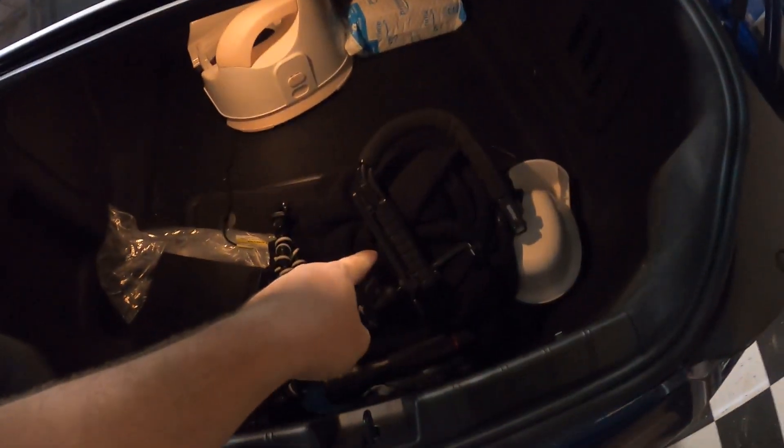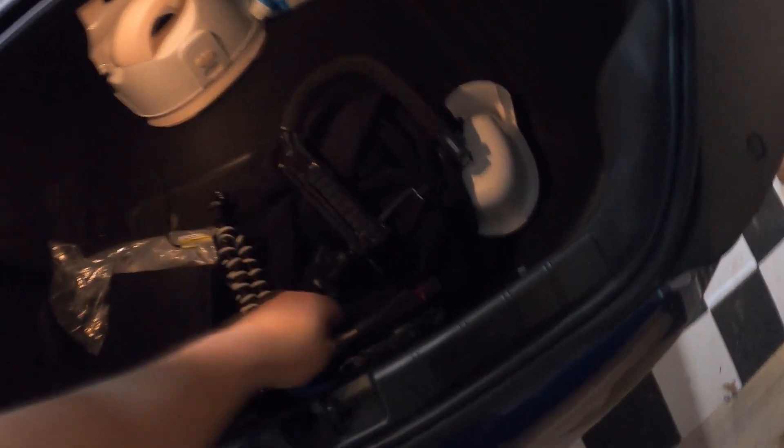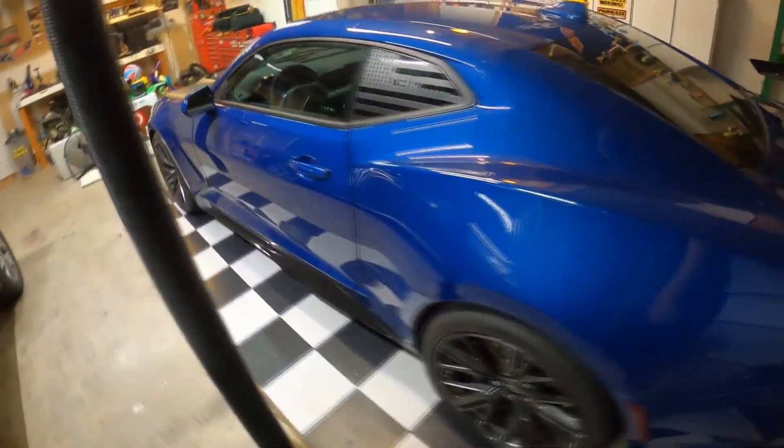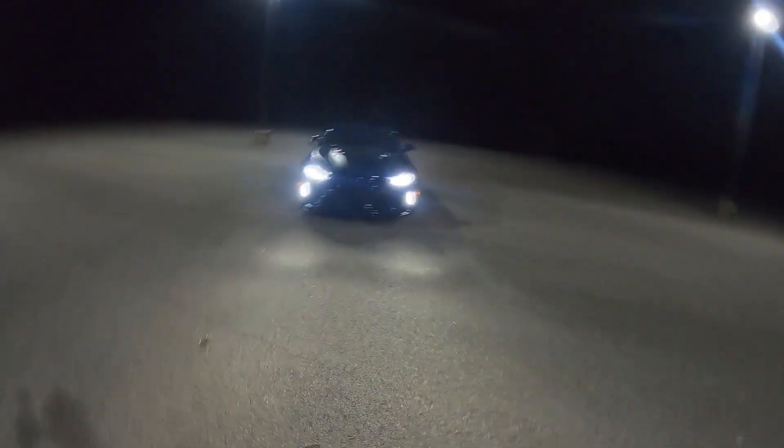I've got my tripod, another tripod, a stabilizer, got my flashlight, and we're gonna see if we can't do some night shots and some light painting on this car and get some really cool pictures. All right, here we go. This is the spot — it's a pretty sweet little setup.